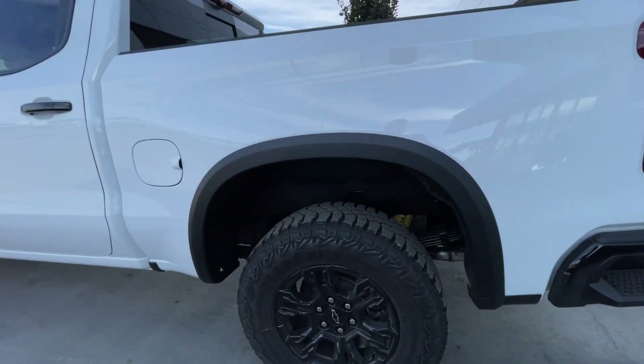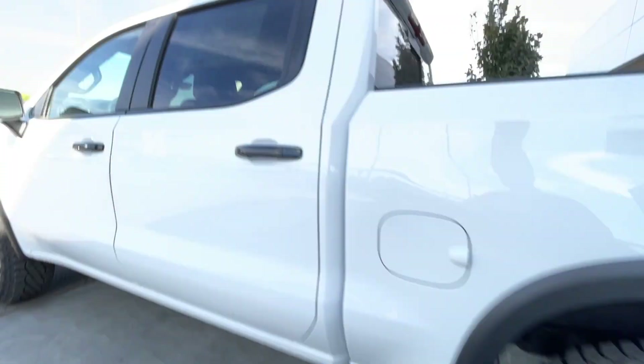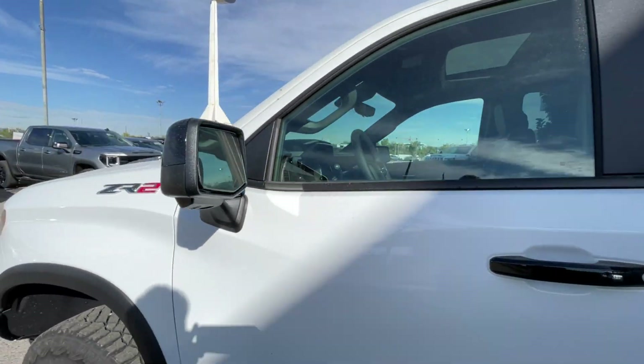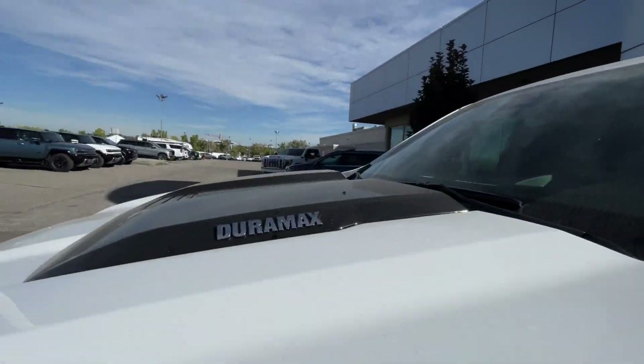Taking a look at the exterior of the Silverado, starting off with the 18-inch wheels paired up with Goodyear Wrangler tires. Moving on, we have gloss black door handles, gloss black mirrors with LEDs, ZR2 badges on the fenders, and Duramax badges on the hood.